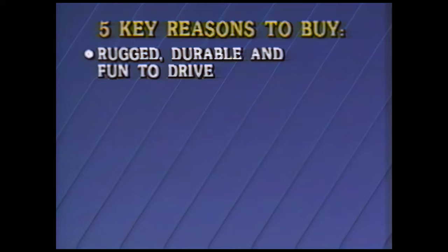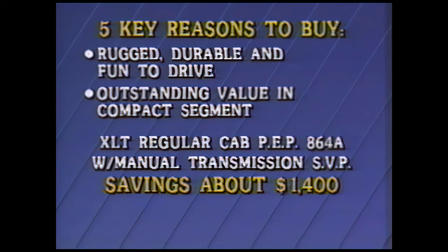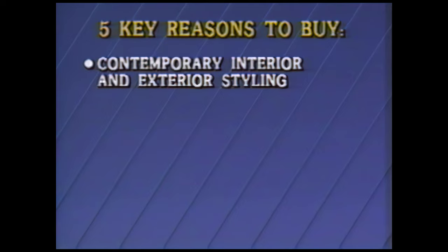Ranger is rugged, durable, and fun to drive. With preferred equipment package 864A and the manual transmission special value package, it's an outstanding value in the compact pickup segment. Buyers will realize a retail savings of about $1,400 less than the price of the individual options. The standard multiple-port electronic fuel injection and rear-wheel anti-lock brake system provide efficient, reliable performance and sure stopping. Ranger's contemporary interior and exterior styling provides a sporty appearance and a high level of comfort and convenience. And for those buyers that want more interior room, Ranger has the largest extended cab model available in a compact pickup.